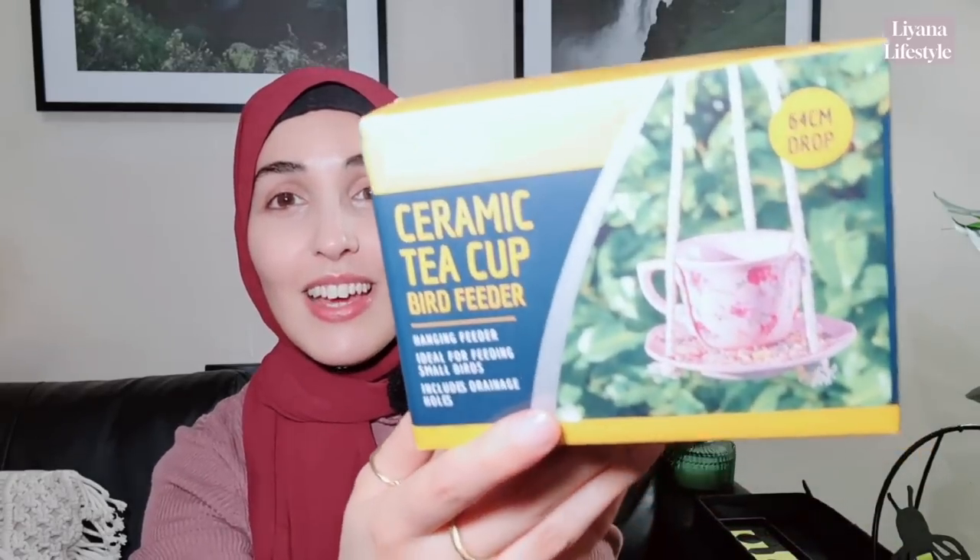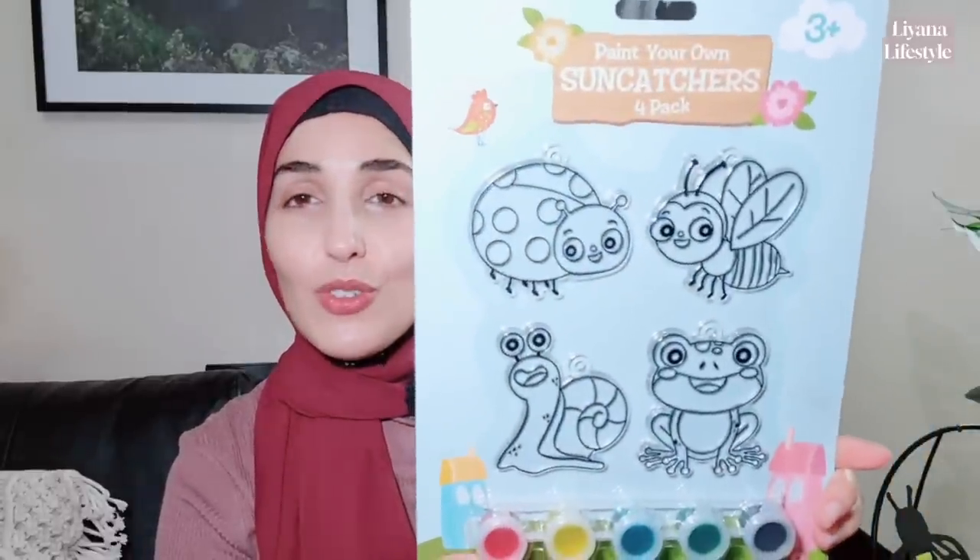I had to get this ceramic teacup bird feeder. I'm going to place these at the front so that my cats can't get to the little birds. I also have the suction one that you place on the window. And then I've got this one here — I had to get it because I really love teacups, it's quite shabby chic again, and I love florals.